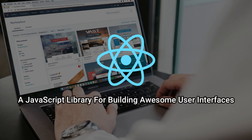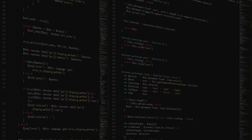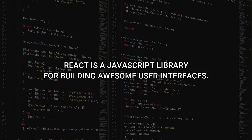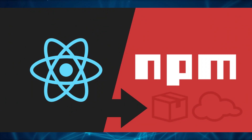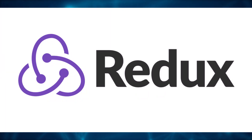It's a JavaScript library for building awesome user interfaces. Many people call React a framework because of its capability to build large-scale web applications, but the fact is that React is a JavaScript library that provides a set of tools and best practices for building user interfaces.